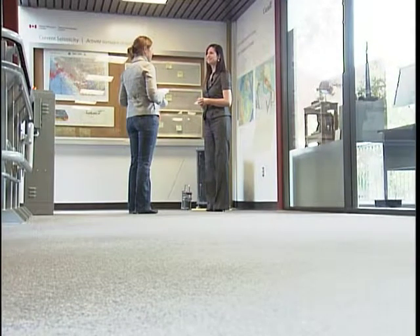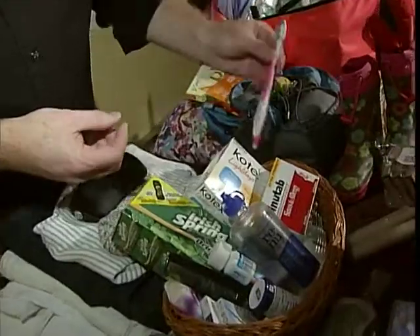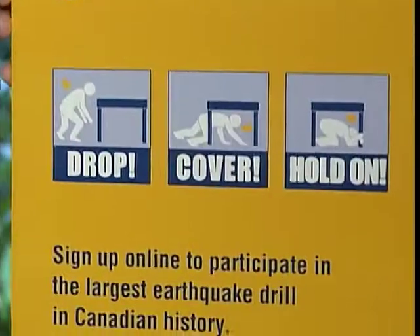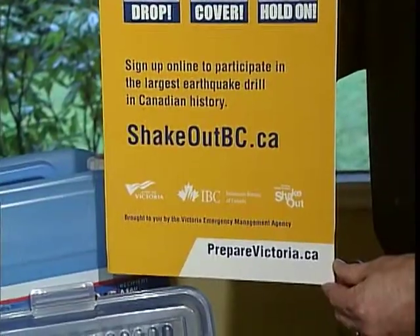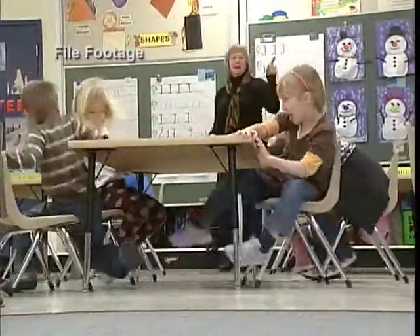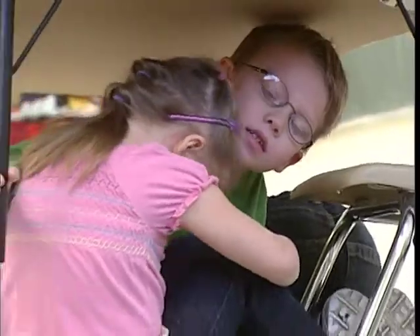Because the possibility of a large earthquake is so real and because so few of us are prepared for one, more than half a million people in B.C. are expected to take part in the Great B.C. Shakeout Earthquake Drill for the second time this year. Pretend that there's an earthquake — get underneath something. Whatever room you're in, don't move to a different room. Just get that cover and hold on for a minute.